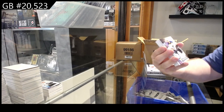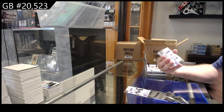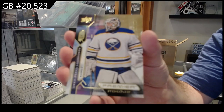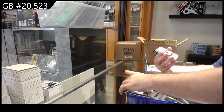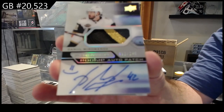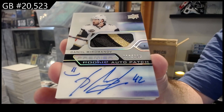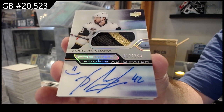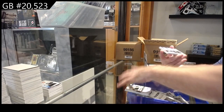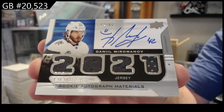For the Blues, $2.99 Perkel. We got a gold to 199 Lukanen. We've got for the Vegas Golden Knights, $2.49 rookie auto patch Miromanov. Miromanov — smiley face, gotta love it. $2.49 and for the Vegas Golden Knights, $2.99 quad rookie jersey auto Miromanov.